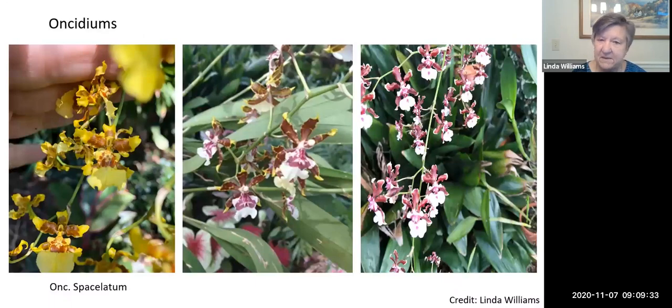These are oncidiums. The oncidium is a species orchid sometimes called 'dancing lady' flowers because the flower itself looks like dancing ladies. The one on the far right is called Cherry Baby — that's the chocolate-smelling orchid. If you go up close to this orchid and give it a whiff, it smells just like a chocolate candy bar. It's absolutely delicious smelling.